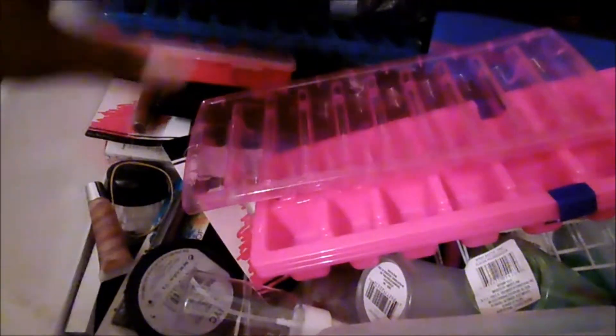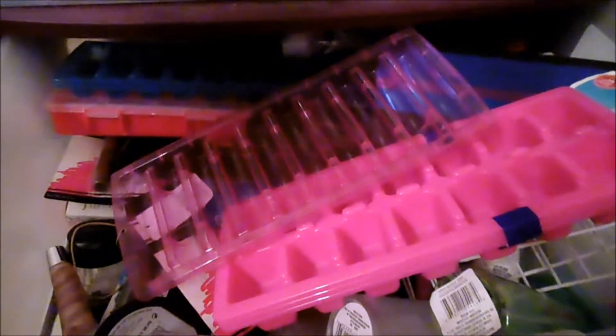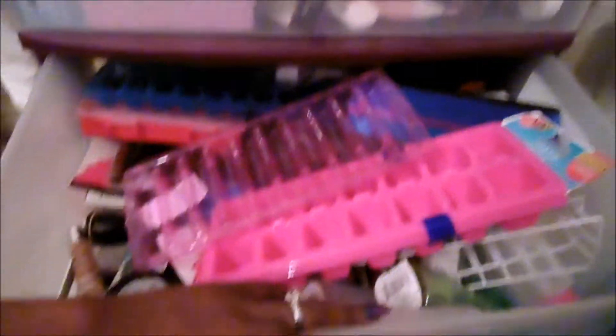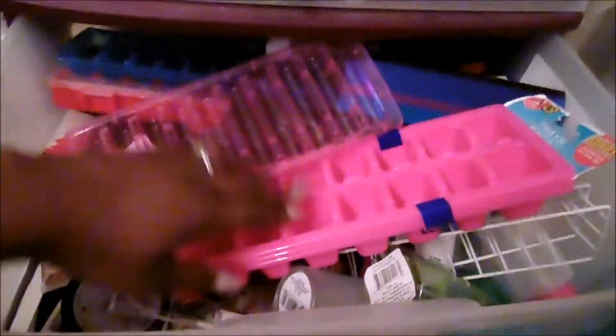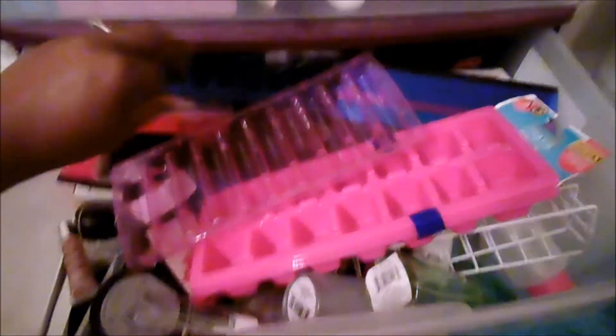I do apologize if y'all hear the kids. I want to go ahead and throw away some stuff — not really throw it away, but give it away or maybe do a giveaway. Y'all tell me. This whole setup is in my restroom, and that's another reason why I want to declutter, because in the new place I do not want this to go in the restroom.